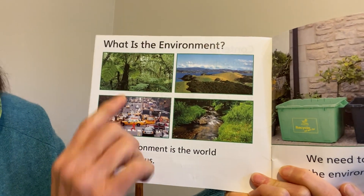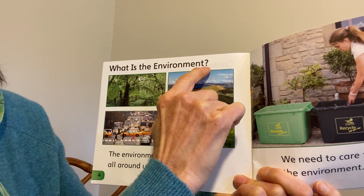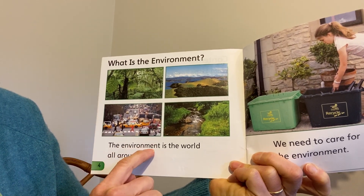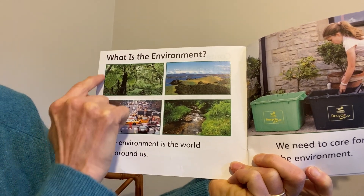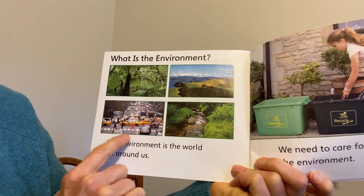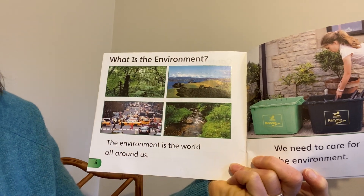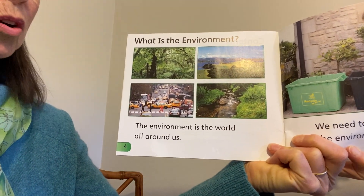And I love that they start with a question: What is the environment? The environment is the world all around us. And here we've got a forest. This looks like a lake with some low mountains. Here we are in a city. And here's a stream or a river. So the environment is really everywhere in this Earth.